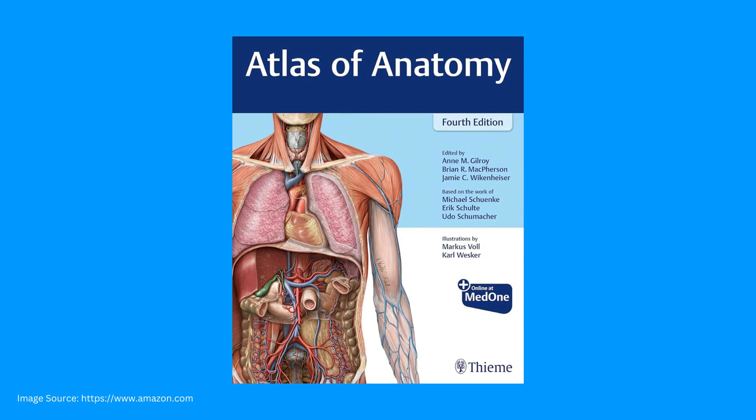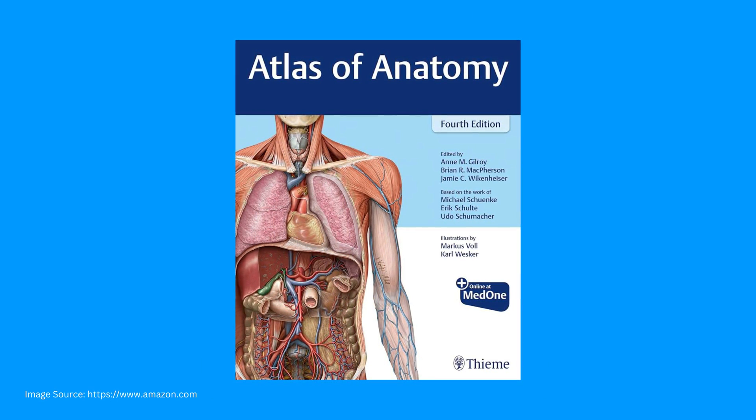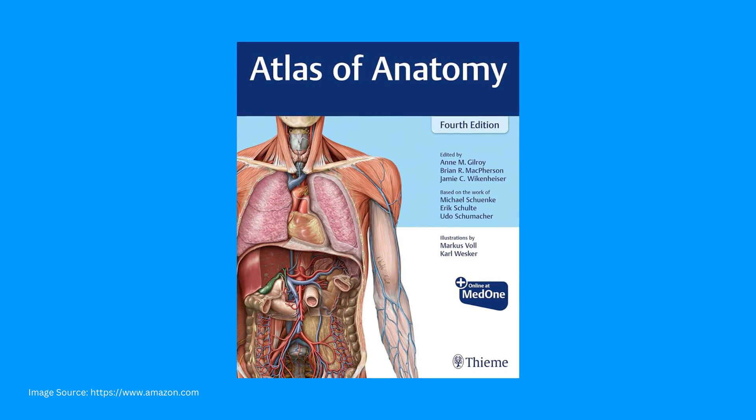Next up, we have Gilroy's Atlas of Anatomy. This is a relative newcomer in the world of anatomical atlases, first published in 2012. Don't let the fact that it's newer deter you — this is a great atlas. In fact, it holds the number one spot on Amazon's list of bestselling medical atlases, and this is one I've used many times over the years and absolutely love.